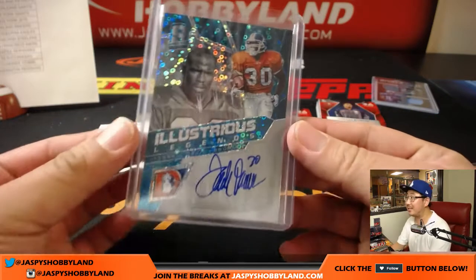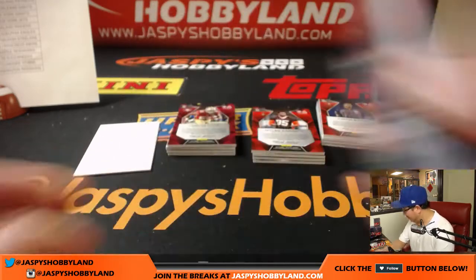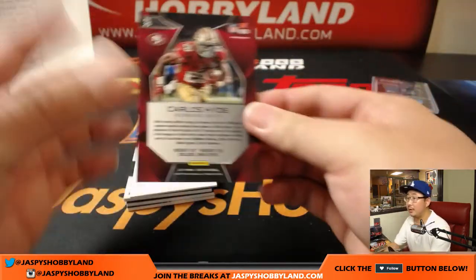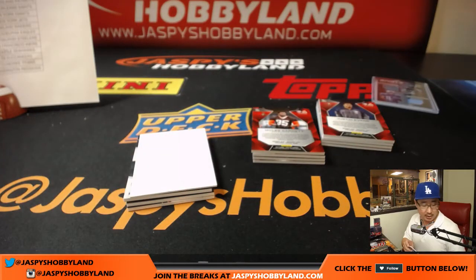Nice, illustrious legends autograph, 8 out of 10. Next up, Carlos Hyde, 82 out of 99 for the Niners — Matt Rourke with the Niners.